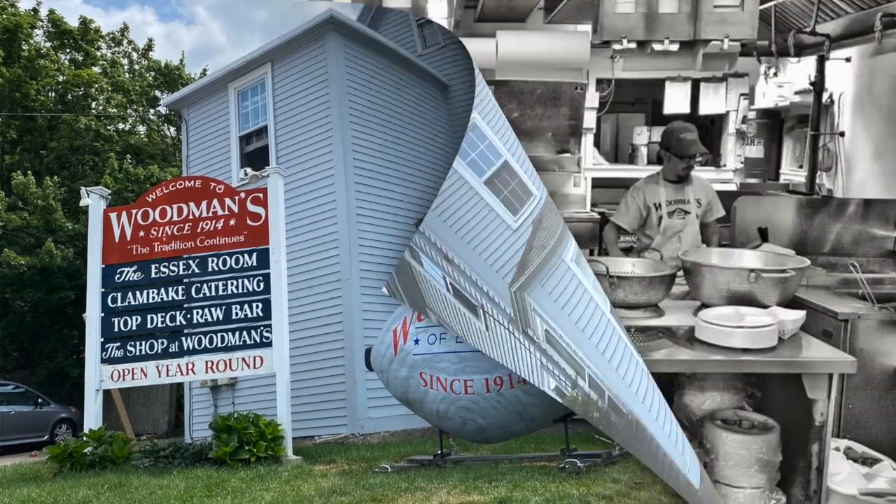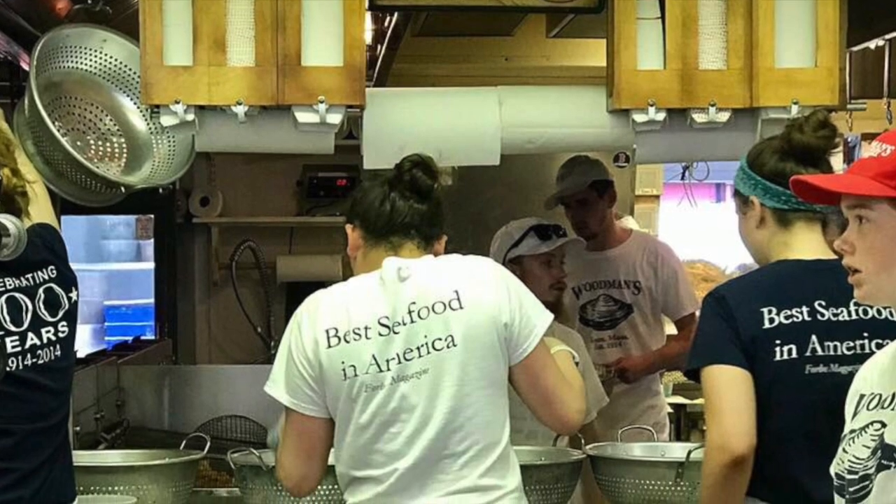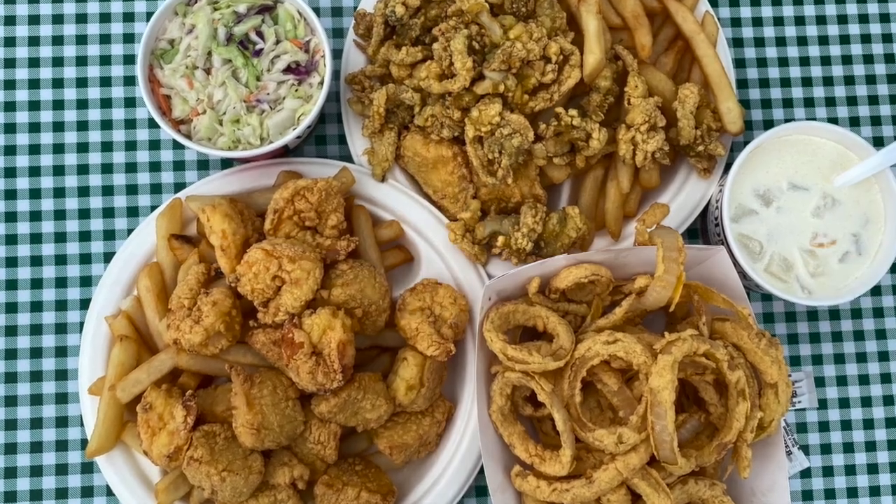Today, all of the fried seafood is gluten-free and made in dedicated gluten-free fryers. We're talking fried clams, scallops, popcorn shrimp, jumbo shrimp, cod, and even a fried lobster tail.